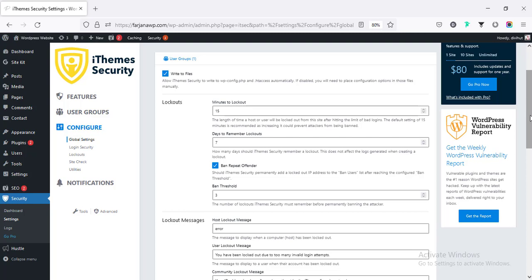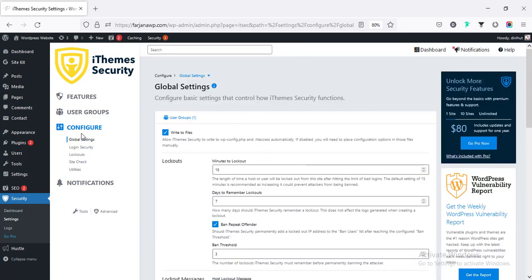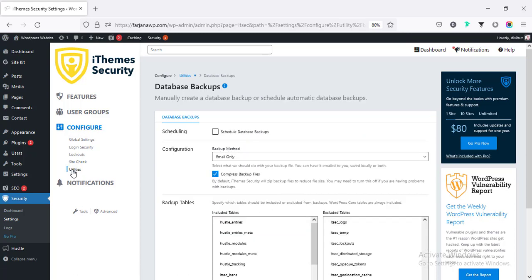Checking other settings — under Site Check we can see all the file list from our hosting. If any unexpected file changes occur, we will get notified.